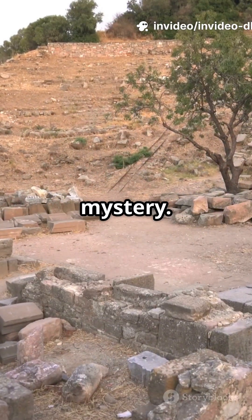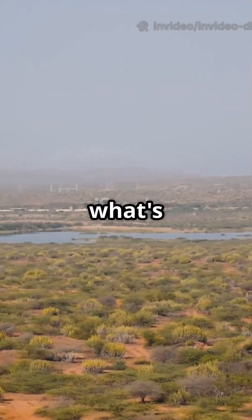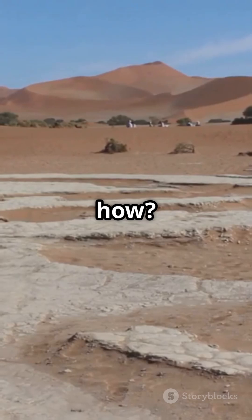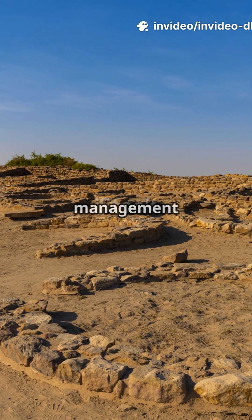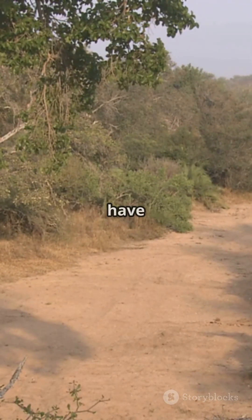All right, history lovers, get ready for a story that's literally buried in mystery. Imagine it: over 4,000 years ago, in the heart of what's now India's Gujarat, the city of Dholavira was thriving. But how? It's an arid, rocky desert, yet this ancient Harappan city was home to an ingenious water management system that still stumps experts today. Here's the twist — Dholavira didn't have a mighty river nearby like other Harappan sites.